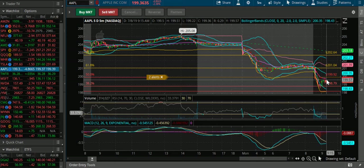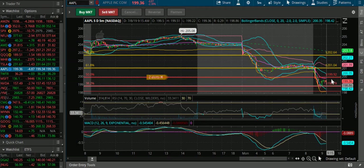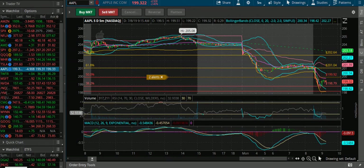And now it's kind of consolidating. I'm going to look for a break above 199.57 for another run up, with resistance at 199.92. I just wanted to show you guys how our team made money today. If you have any questions or want to join our group, please let us know. Thanks.